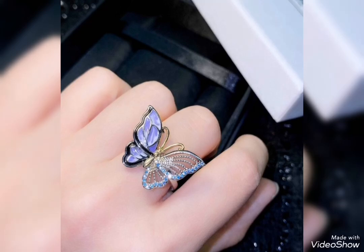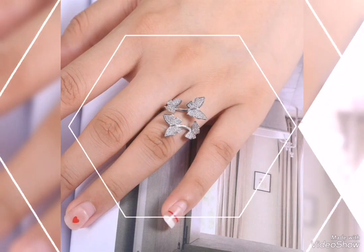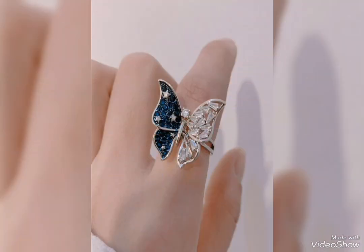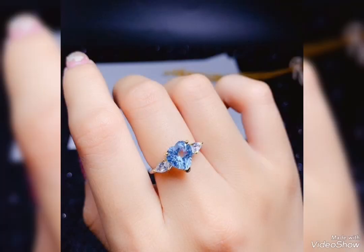Assalamualaikum friends. Welcome back to my channel Glamour Girl. How are you all? I hope you all are fine and always be happy, Inshallah. So friends, today's video is related to very stylish and beautiful silver ring design ideas for girls and women.